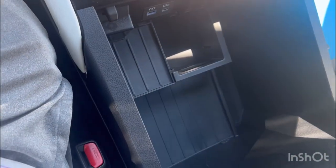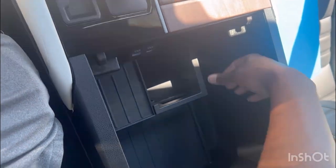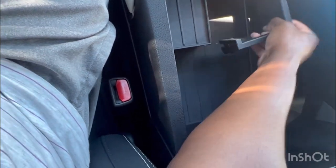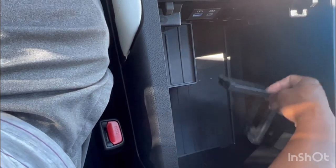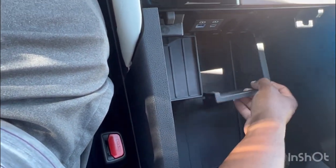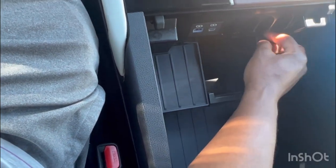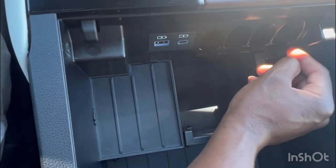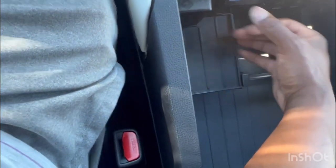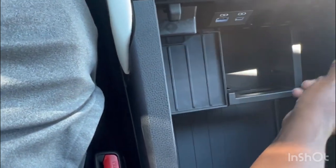There's a pretty good amount of storage inside. There's also an option where you could put a safe in here — in case you want to store valuables. You can choose different ways to divide up the compartment. Down below there are some slots for your coins, and there's a USB regular and USB-C port as well.